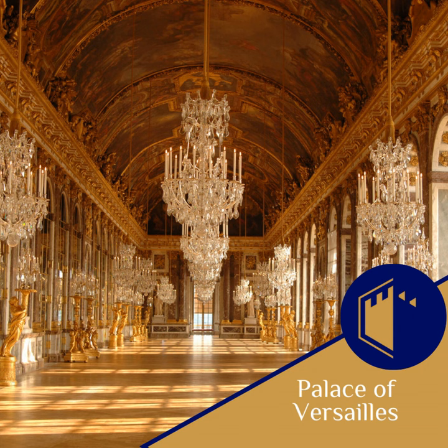Located southwest of Paris, the Palace of Versailles began its life as a humble hunting lodge, built by King Louis XIII in 1624. In the following years, it underwent several expansions, but it was not until his son, King Louis XIV, ascended to the throne that the vision of Versailles as a sprawling royal residence began to take shape.